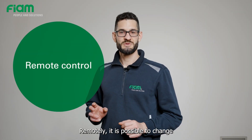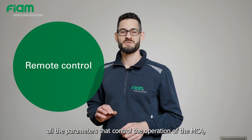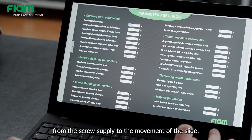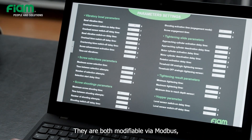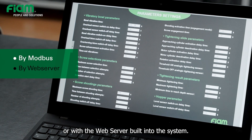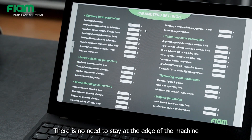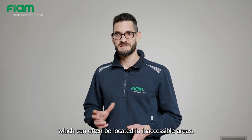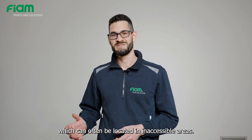Remotely, it is possible to change all the parameters that control the operation of the MCA, from the screw supply to the movement of the slide. They are both modifiable via Modbus or with the web server built into the system. There is no need to stay at the edge of the machine to interact with the PLC display of the feeder, which can often be located in inaccessible areas.